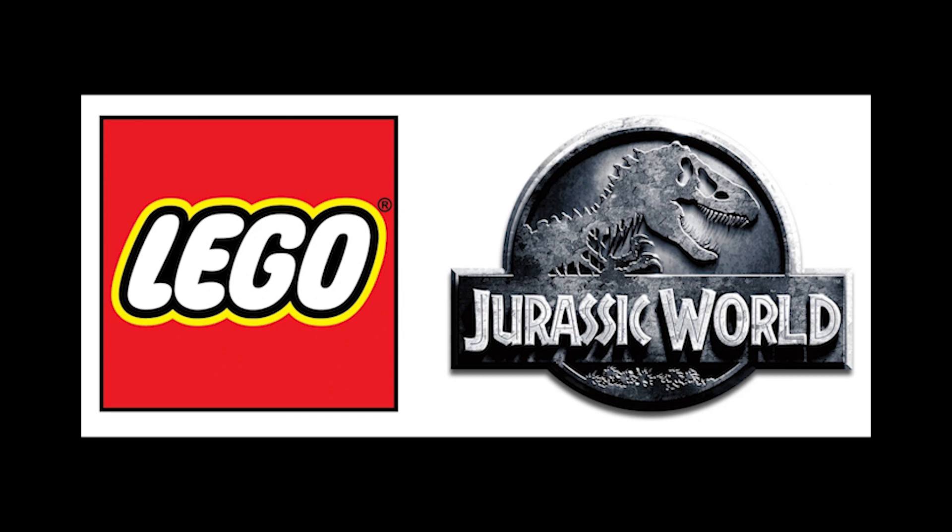Hello and welcome to all LEGO Jurassic World sets retiring in 2023. If you're new, please make sure to subscribe. I'm going to apologize now for probably butchering the names of most of the dinosaurs.